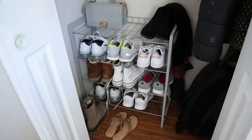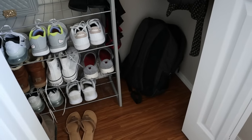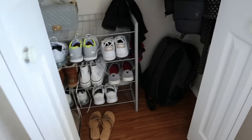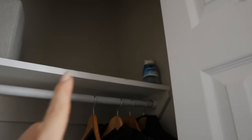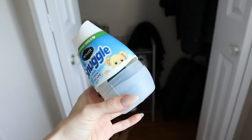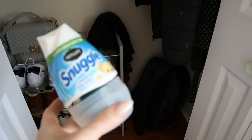Coming back to this closet — I'm going to leave the backpack because my daughter tends to throw her backpack in the closet when she gets home, and she does play sports and does volleyball camps. One thing I think we can get rid of is this snuggle thing. It doesn't really have much of a scent anymore — it's kind of old, I haven't noticed it's made a difference in the closet, so since it's pretty much dried up, I'm just going to get rid of it.